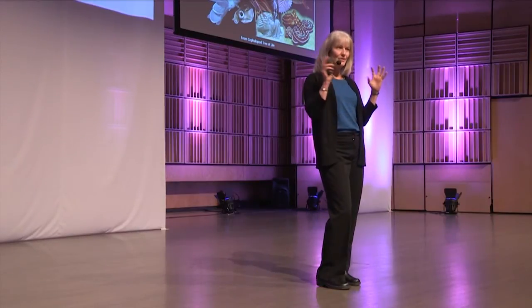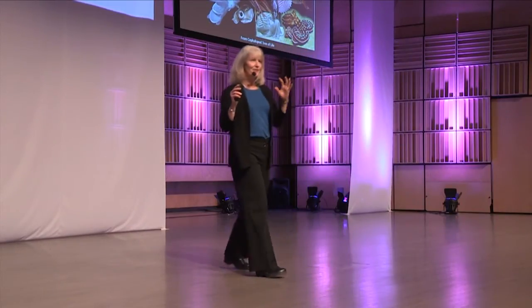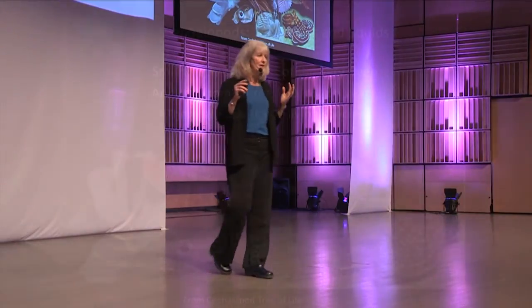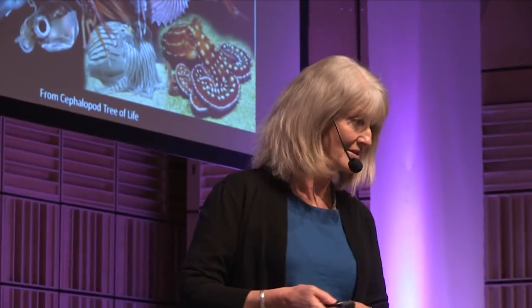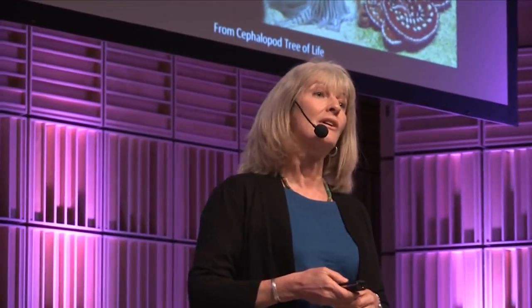I want to focus on a particular subset of that tree of life — the cephalopods, which are the octopus and squid. I've chosen these because they're so enchanting. They're really smart. Have any of you ever stared eye to eye with an octopus? You feel like you've made eye contact and they know you're there. They're very fast and important predators of the deep oceans. They're also ancient — they originated over 500 million years ago — and they're a pretty speciose group.